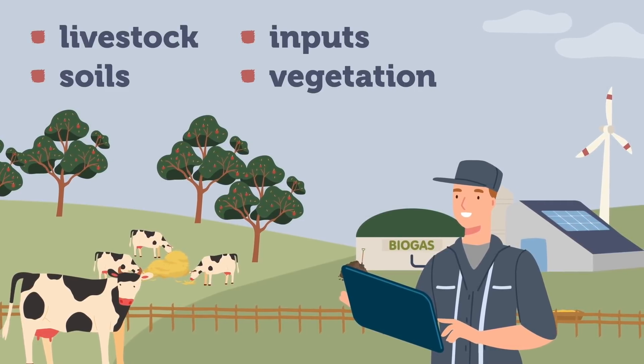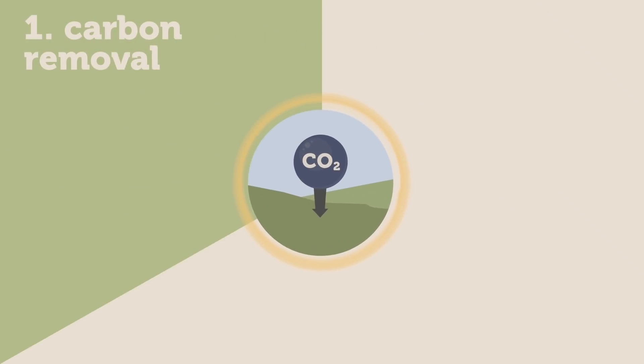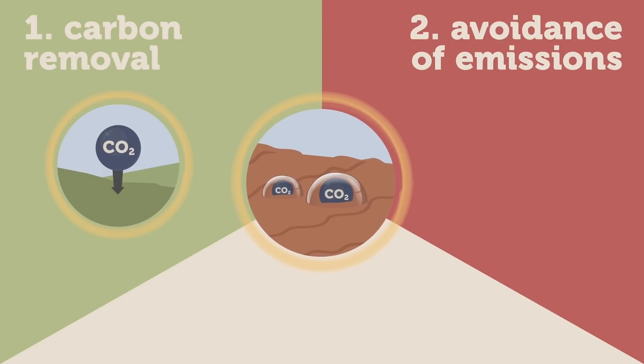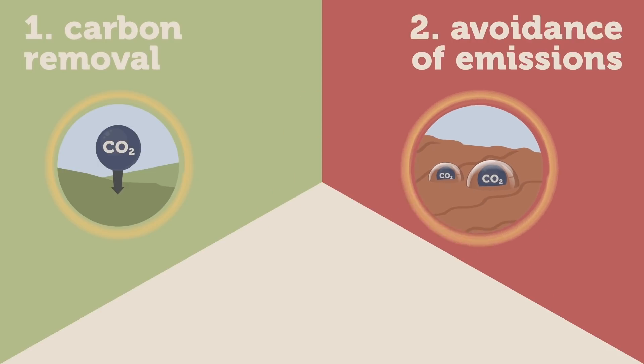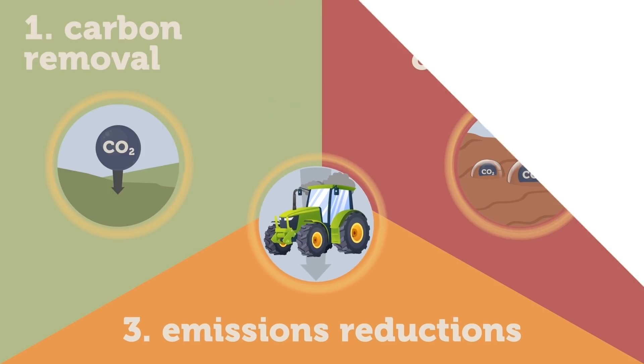Carbon farming includes mainly three types of actions: 1. Carbon removal, which is the sequestration and storage of carbon in soils and harvested products. 2. The avoidance of emissions, consisting in preventing the loss of already stored carbon. And 3. The emissions reductions, which aims to limit emissions created by work on farms.